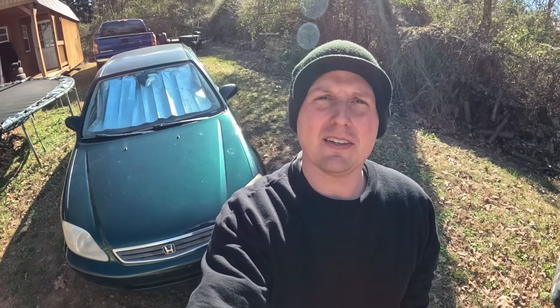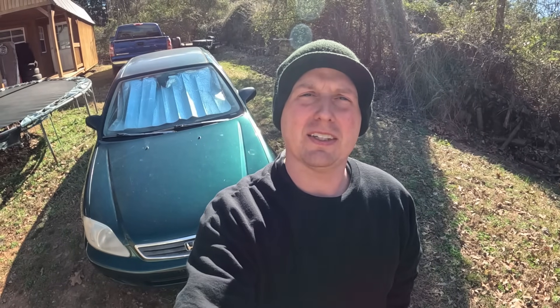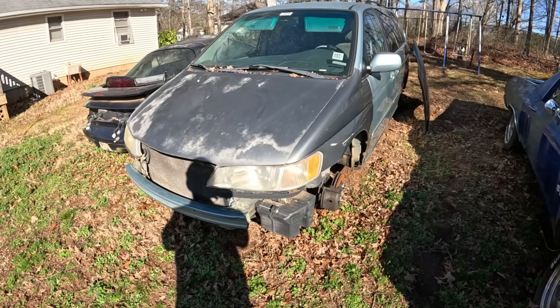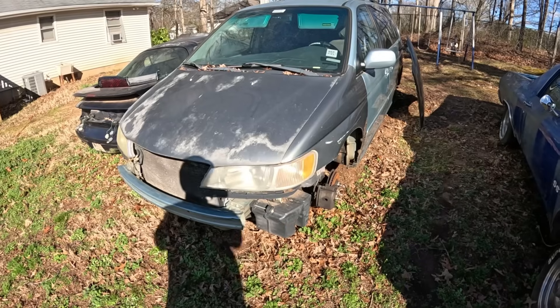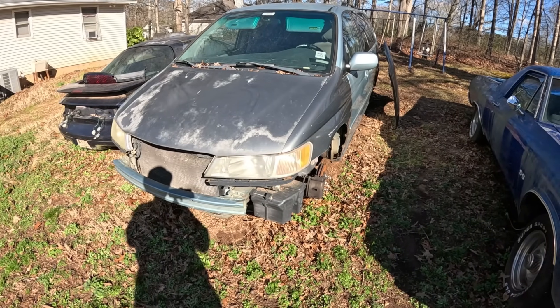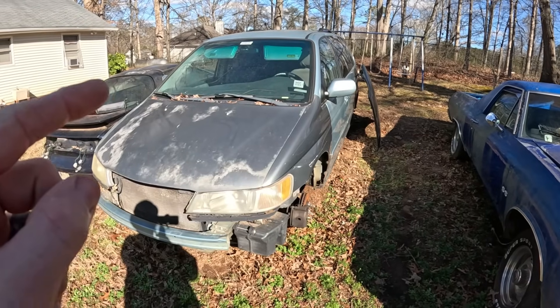About a month has passed since we recorded the last clip of the EVAP code that was on this Honda Civic. Replacing the gas cap did fix it. So this is our 2004 Honda Civic. The transmission went out on it about a year ago. We did have an EVAP code on it, and we had replaced the gas cap and we had replaced the purge valve.